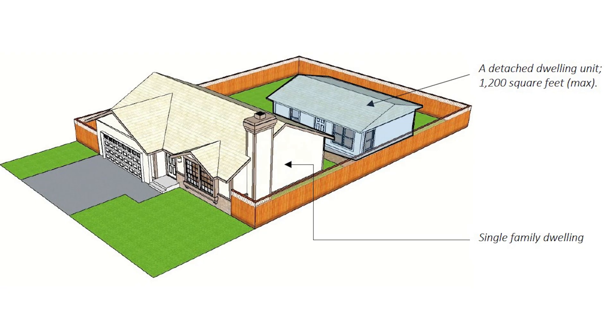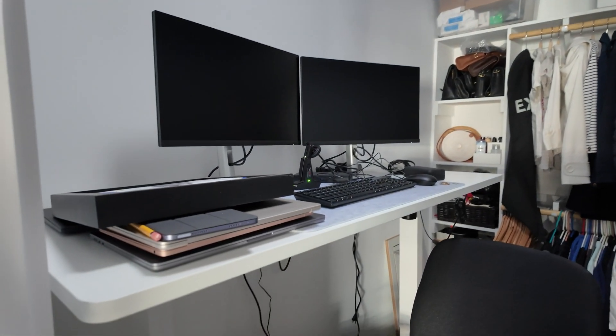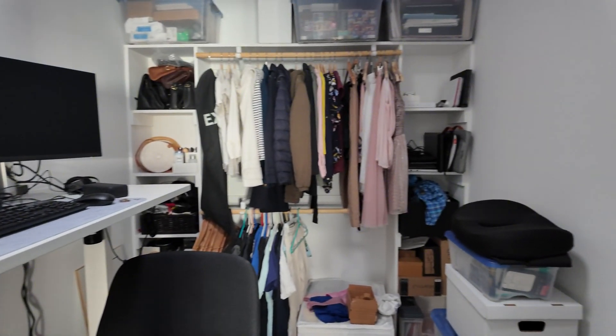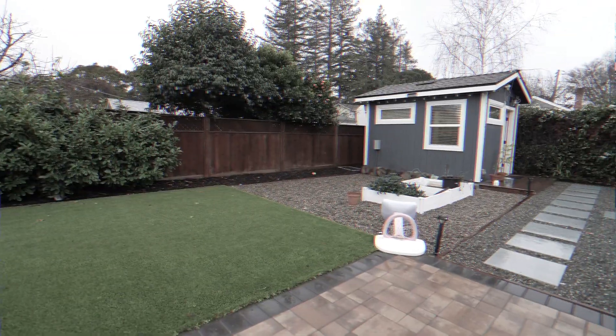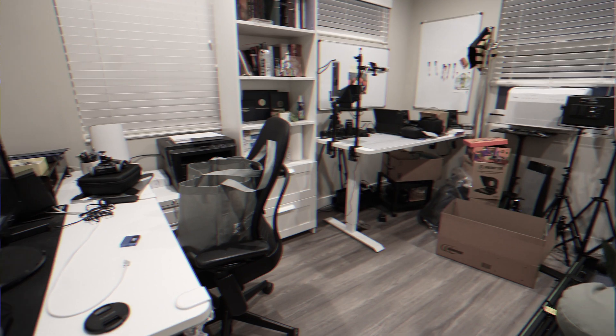Hey guys, welcome back to Liceo. I know it's been a while since I've posted any review videos, but we've been busy moving. We downgraded from a single family home to an accessory dwelling unit in my in-law's backyard, and now this is my new office — just a desk inside a closet, which is a downgrade from the nice separate office structure I had before in our backyard.